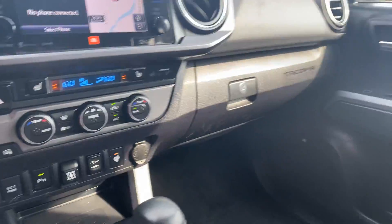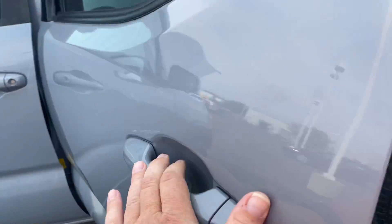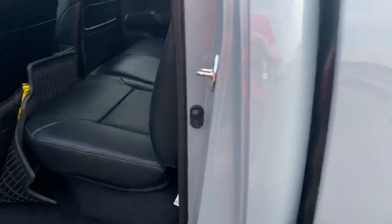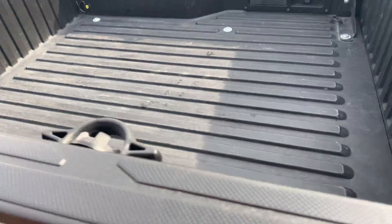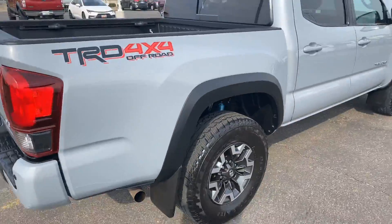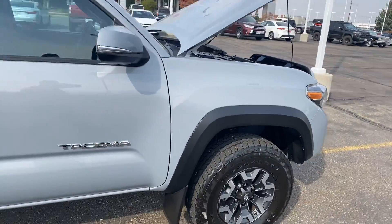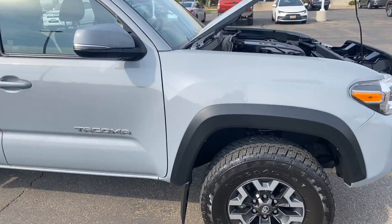You got the nice JBL sound system, sun/moon roof, and everything on the body is nice. Got the nice rubber floor mats, more nice leather, you got the bed, and the blackout emblem on the Tacoma. It's just a great-looking car — let me know what you think. Talk to you later, bye.